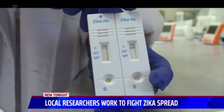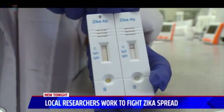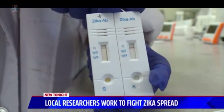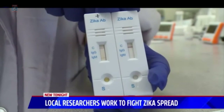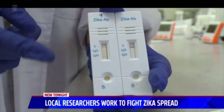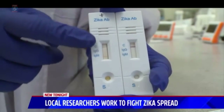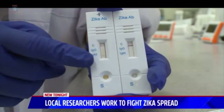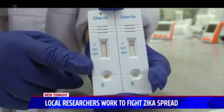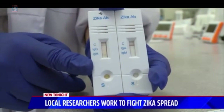Here we have examples of two Zika tests. The one on the right is an example of a negative result for Zika antibodies — only one line appears for a negative. The one on the left is an example of a positive result for Zika IgM antibodies. Any appearance of two or more lines is a positive result. The JAJ Zika antibody test is fast and very simple to use.